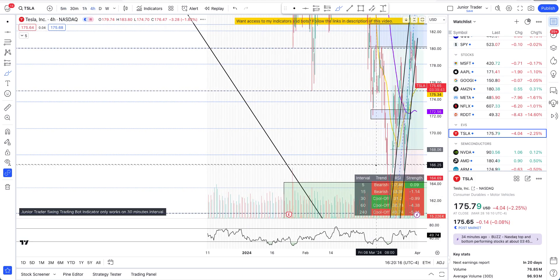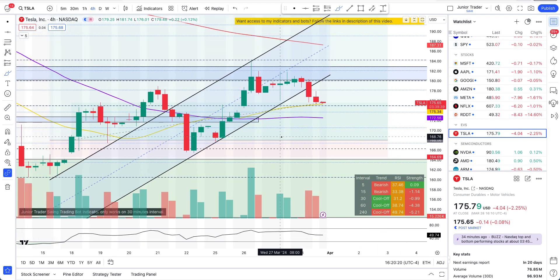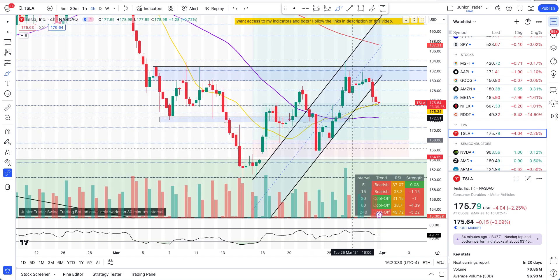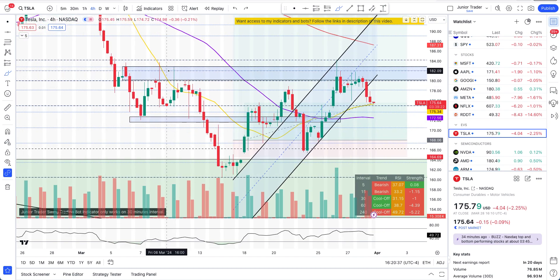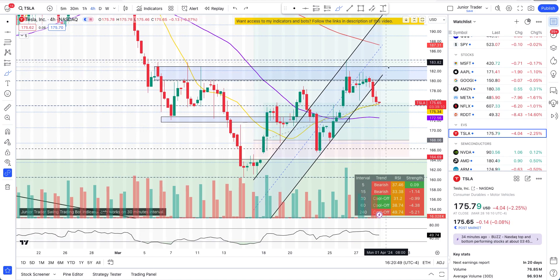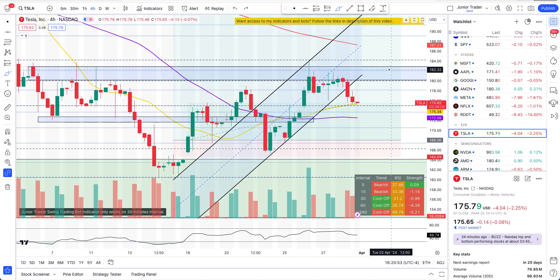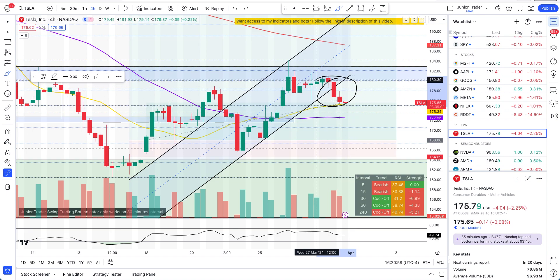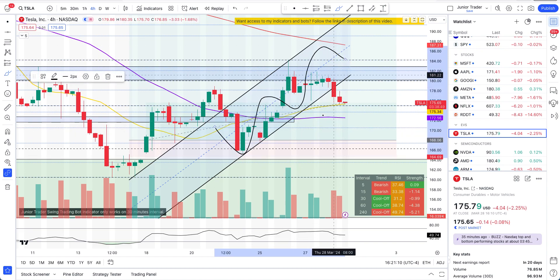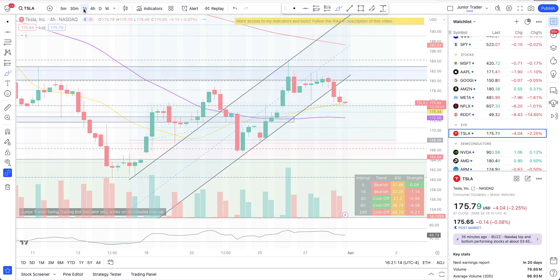Going back to the 4-hour interval — what can we expect? We got one structure break at $175, which was a good one, and also the blue box structure break at $172 that we wanted — we got that as well. However, this week we again failed at the $180 supply area. We also broke the channel — this came from a previous trend line that Tesla was finding support on, forming a channel — and unfortunately today we are out of that channel.